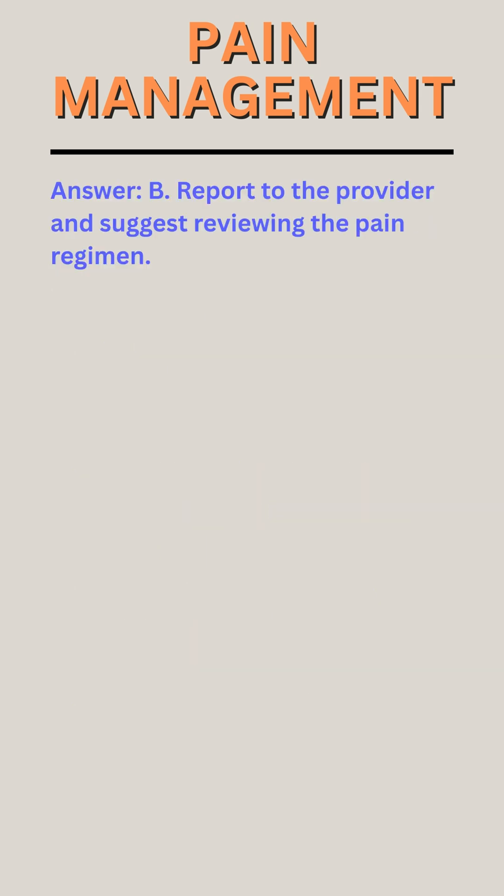Answer: B. Report to the provider and suggest reviewing the pain regimen.